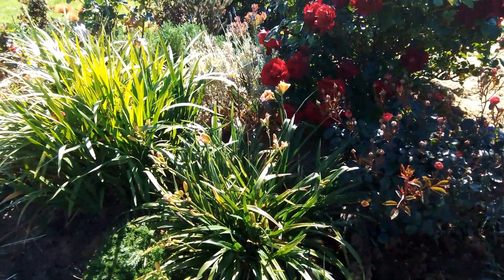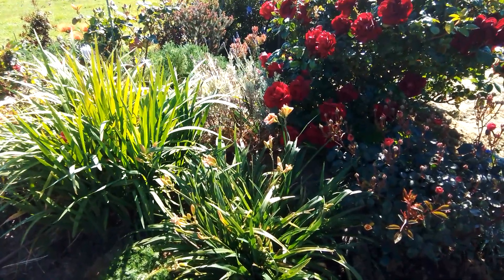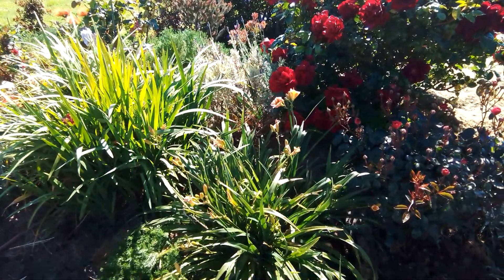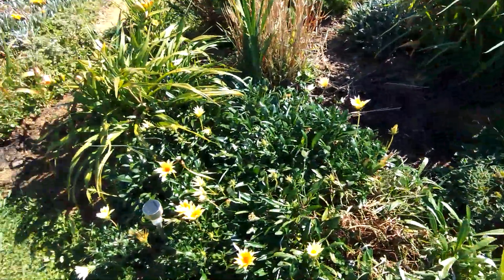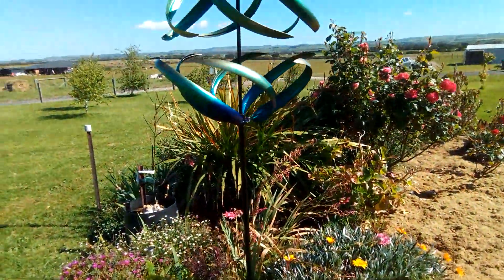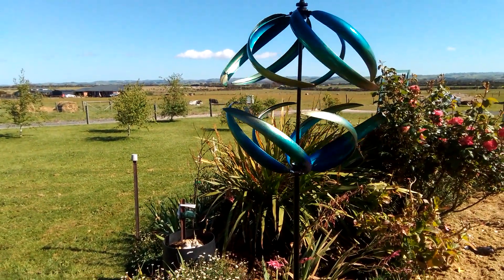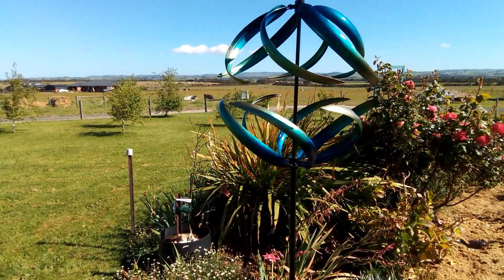There's a lavender which is variegated - not sure if I like it yet. And what do we have - my other artwork, garden art statue. Whatever it is, I love it.